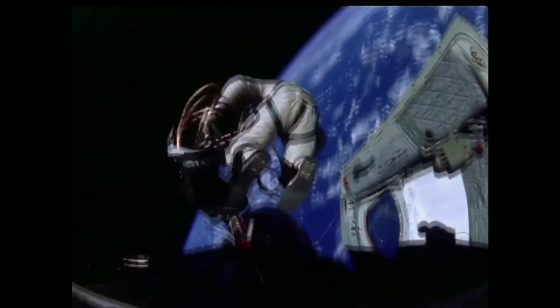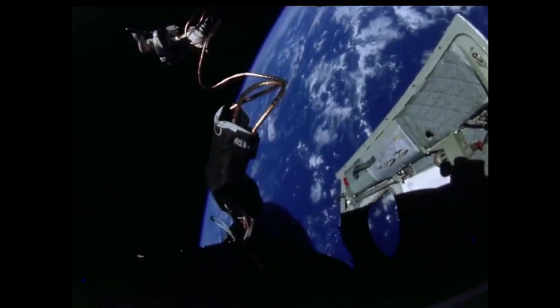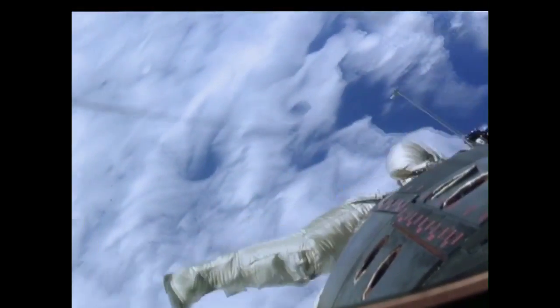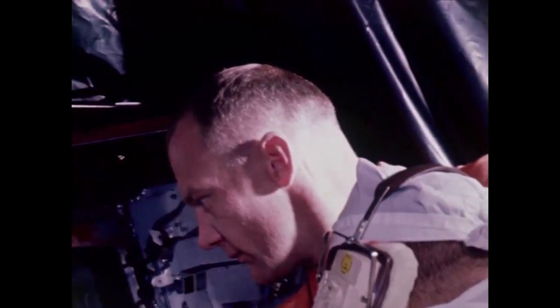After the initial test, Gemini 4 featured the first EVA for the United States — the first time an American astronaut, Ed White, would exit the vehicle in space. In Gemini 8, 9, 10, and 11, further EVAs were conducted to practice various practical tasks, but these proved to be awkward and taxing for astronauts, until in Gemini 12, Buzz Aldrin demonstrated an improved technique in a record five-and-a-half-hour spacewalk.